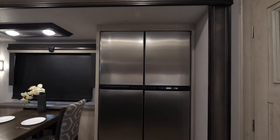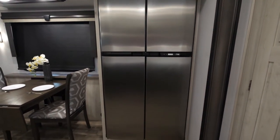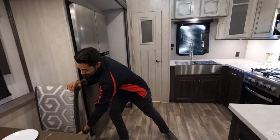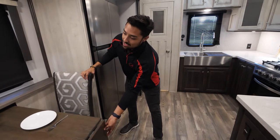The fridge is an 18 cubic foot gas-electric, which is an option. We also have an 18 cubic foot residential fridge as well. Moving to the dinette, it's a floating dinette table. Your dinette chairs have full storage underneath the seats and an extension right at the end of the table as well.